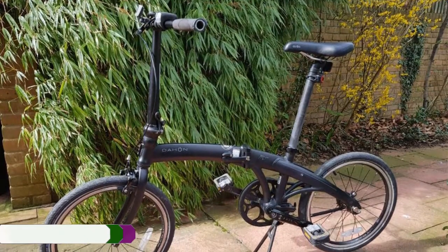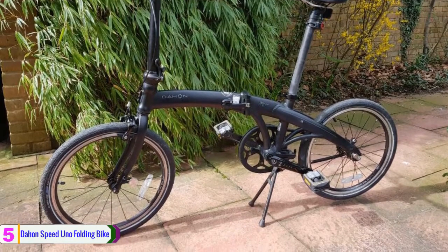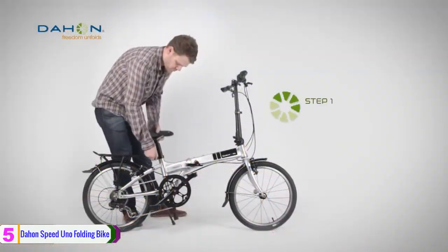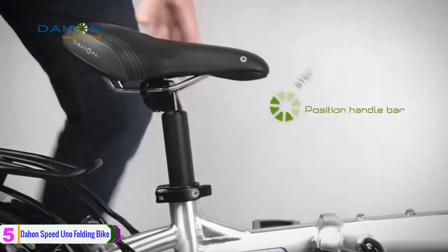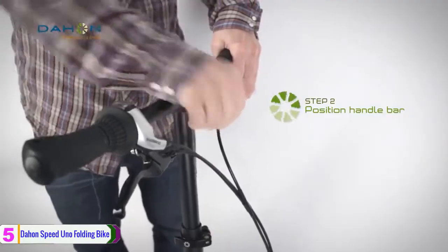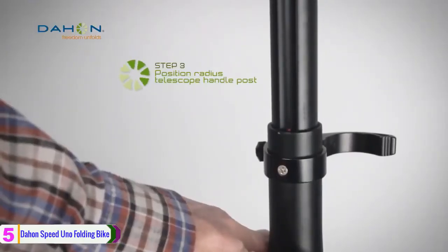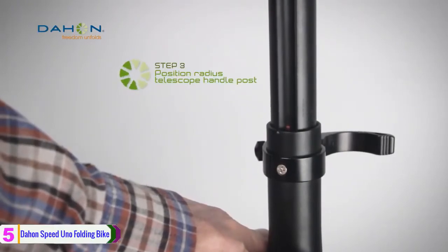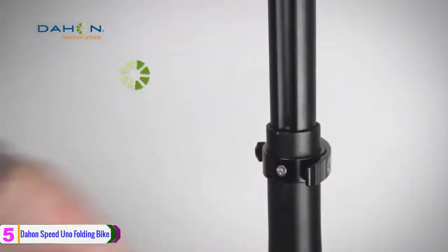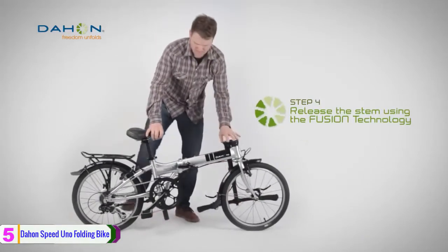Starting at number 5, we have the Dan Speedo No Folding Bike. We are starting our list with the Dan Speedo No Folding Bike. It is a folding single speed bike with a rear coaster brake. It has a magnetic latching system that holds the bike together when folded, and the lightweight chromoly frame weighs 24.2 pounds. It is a universal folding bike, which enables you to ride the bike on flat streets in urban areas.